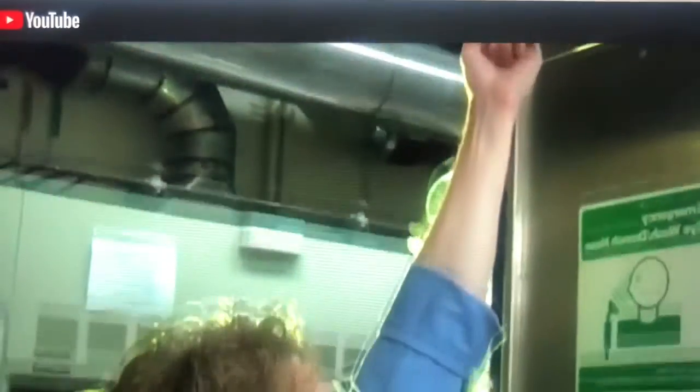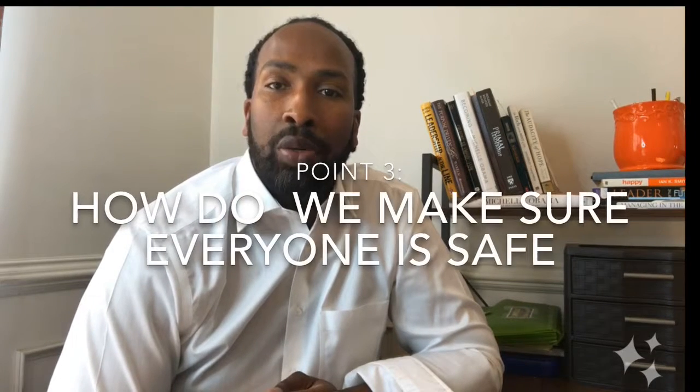In case of a fire alarm, whether planned or unexpected, shut off any burners, hot plates, or running water you are using and leave the lab or instructional kitchen as quickly as possible in an orderly manner. The teacher will tell you beforehand which emergency exit to take out of the building. Once out of the building, walk clear of the exit so you will not hinder anyone else's exit.